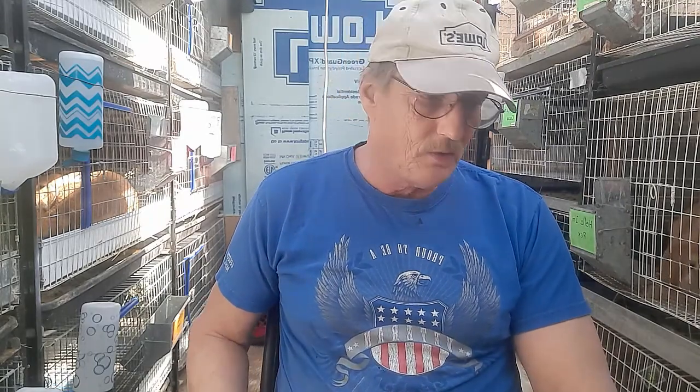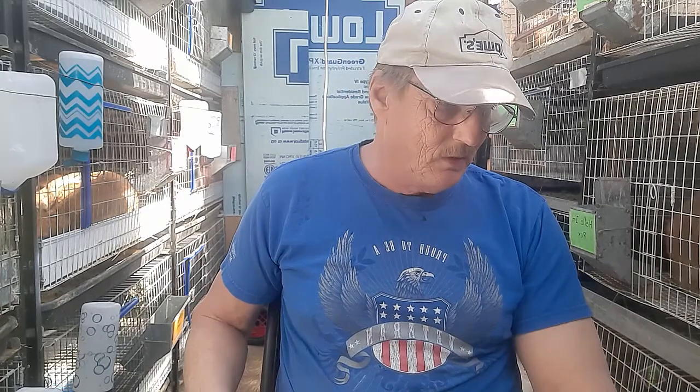If anybody in this area has any interest in the rabbits I showed, get a hold of me in the comment box. Some of you know my cell phone number but I'm not comfortable leaving it in videos — I get enough spam as it is. Just drop me a comment and we'll get a hold of each other.